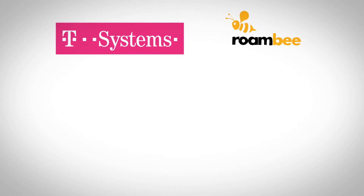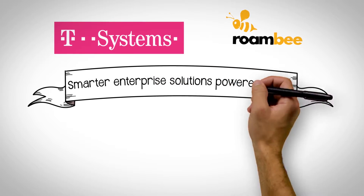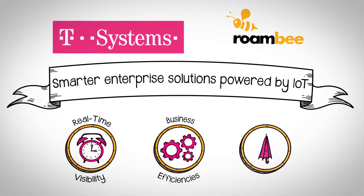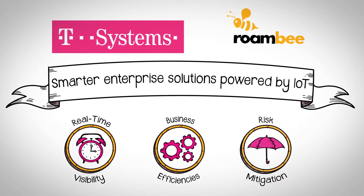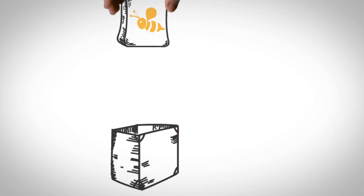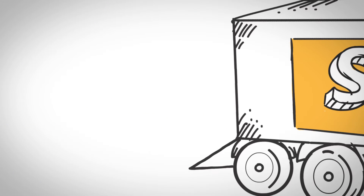T-Systems and Roambee can help. We're joining forces to enable a smarter enterprise powered by the IoT to deliver real-time visibility, business efficiencies, and risk mitigation. It starts with the B — a cloud-enabled wireless device with a full range of sensors affixed to goods or assets that monitors and delivers a wide range of data and analytics.